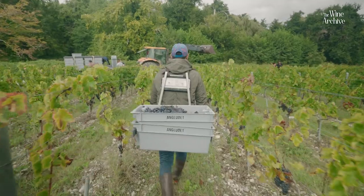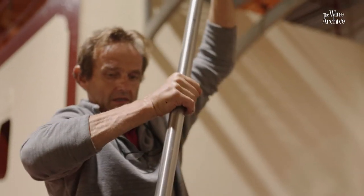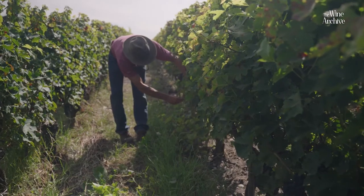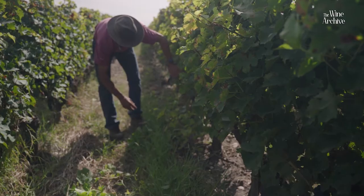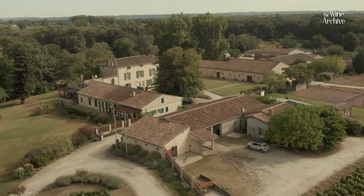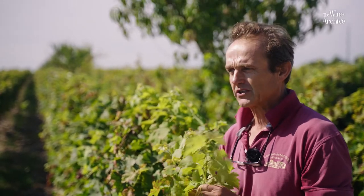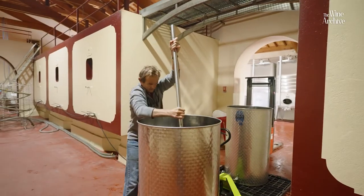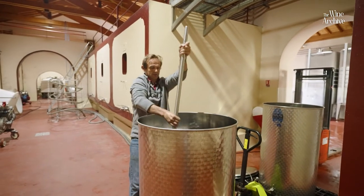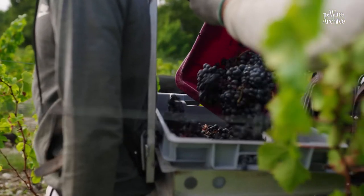Since 1989, my uncle Benjamin Sichel is the winemaker of the property. He decided 20 years ago to go with biodynamic practices. We're actually waiting to be certified for the 2023 crop. What we try and do at Château Engloudet is to get the best balance as possible out of the vines for, of course, getting that balance as best as possible in the wine.